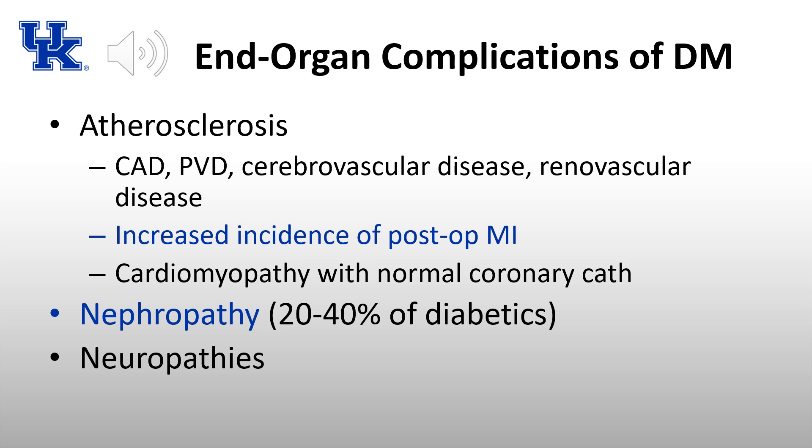20 to 40% of diabetics will develop nephropathy — the leading cause of end-stage renal disease. Albuminuria appears before any increase in creatinine or decrease in GFR. There are also several types of neuropathy that can be seen: sensory neuropathies and autonomic neuropathies, which I'll discuss more in a moment.